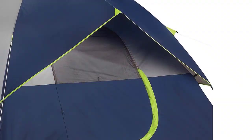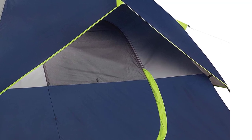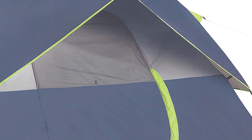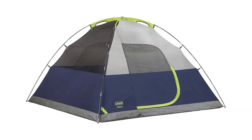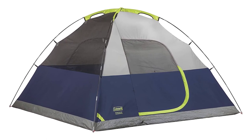The interior is roomy, with dimensions of 9 by 7 feet and a 4 feet 11 inch center height, making it perfect for a queen-size airbed. With a 1-year limited warranty, you can trust that the Coleman Tents for Camping will provide unbeatable quality and comfort on your next camping adventure.